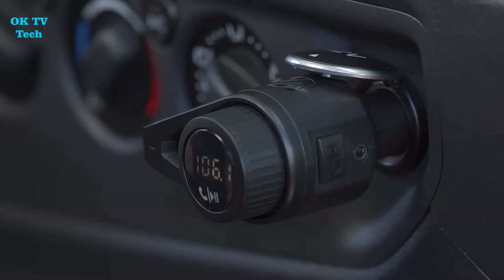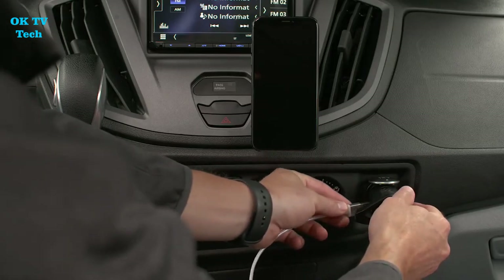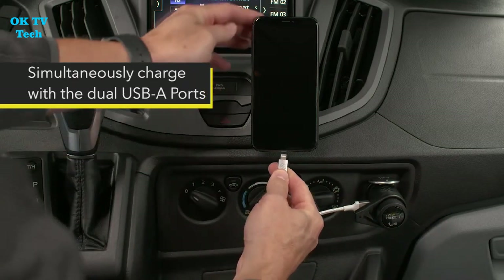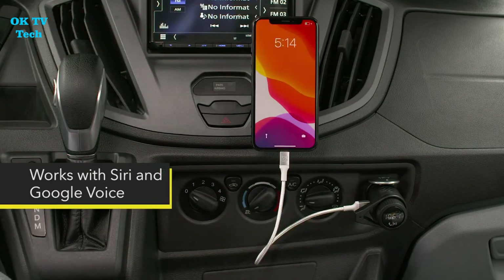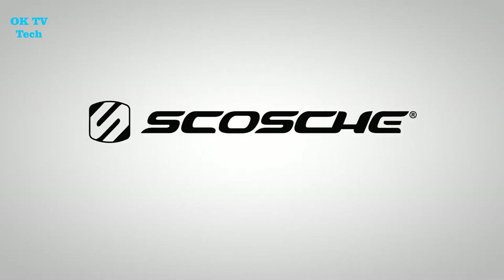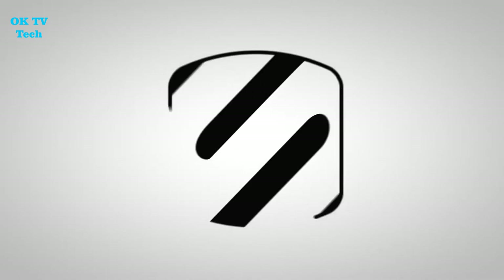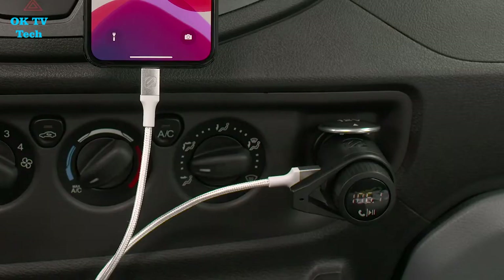Tired of only having one CD in your car? Do you wish you could have a greater variety of tunes at your disposal to play over your car entertainment system? The Scosch BT Frec is now available — an FM transmitter that converts your smartphone or tablet into an FM transmitter, allowing you to listen to music via your car's considerably louder and clearer speakers. Using the Scosch, you may listen to music, podcasts, or audio books in style.